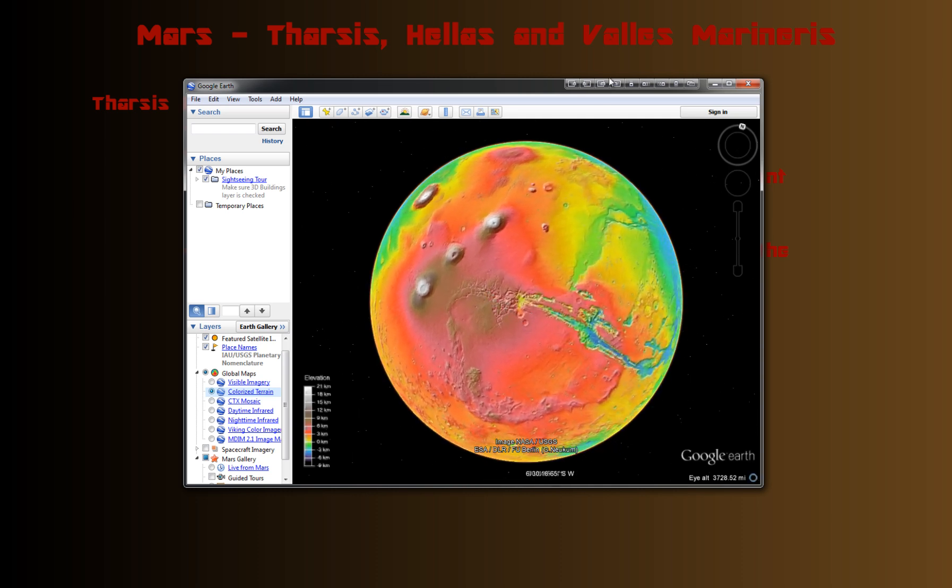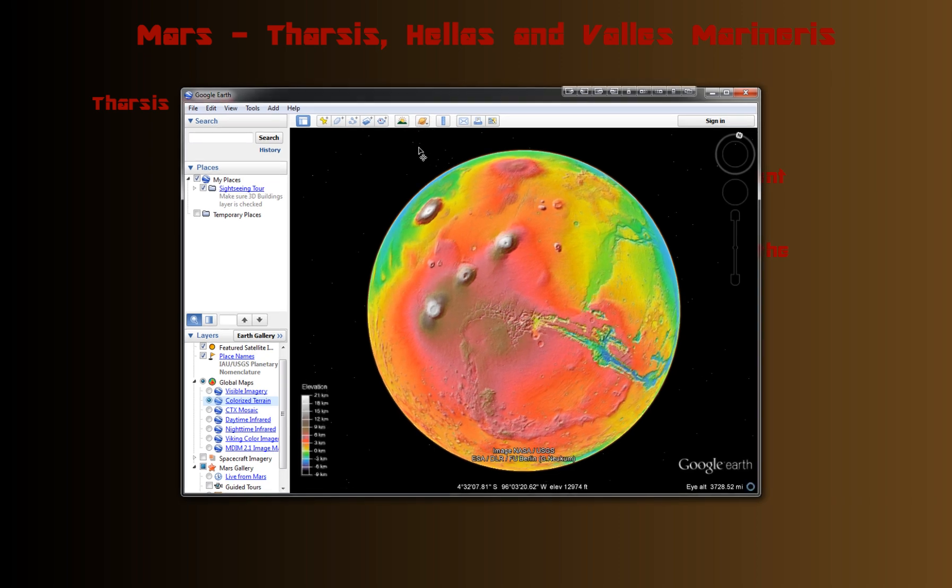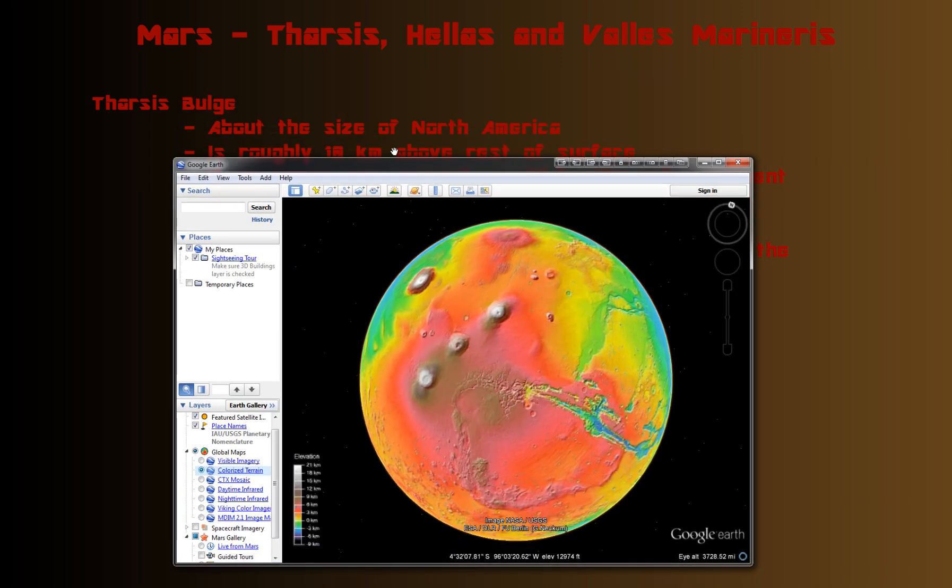Valles Marineris is also part of the bulge — you can see the valley here. It's just a huge feature. In fact, it's about the size of North America; you could fit Canada, the U.S., and Mexico in it and it would take up similar land space.